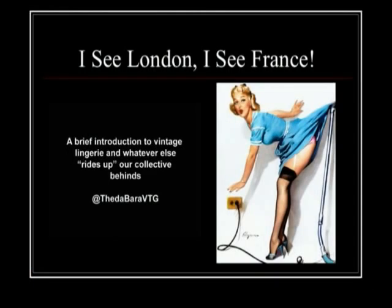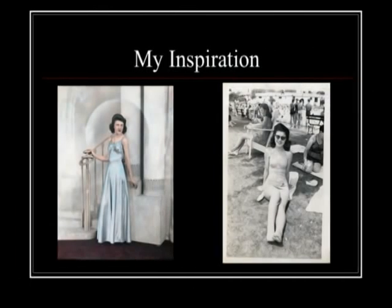Hello everybody, are you ready to learn about vintage lingerie? We're going to have a brief introduction about vintage lingerie and whatever else strikes our collective fancy.